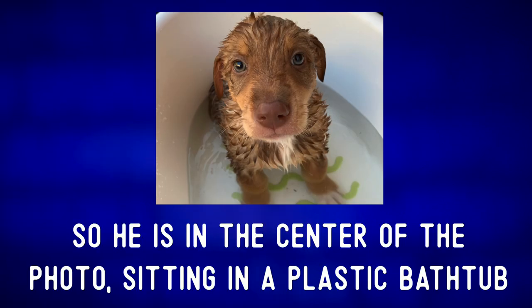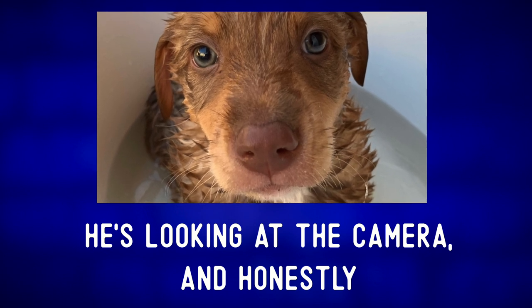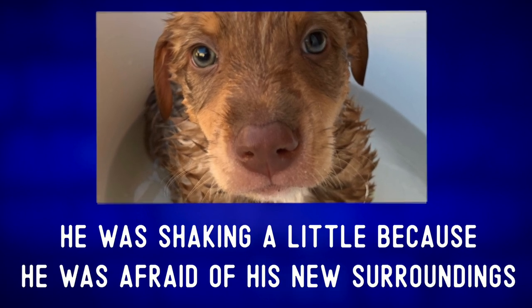He is in the center of the photo sitting in a plastic bathtub. He's looking at the camera and honestly he was shaking a little because he was afraid of his new surroundings.